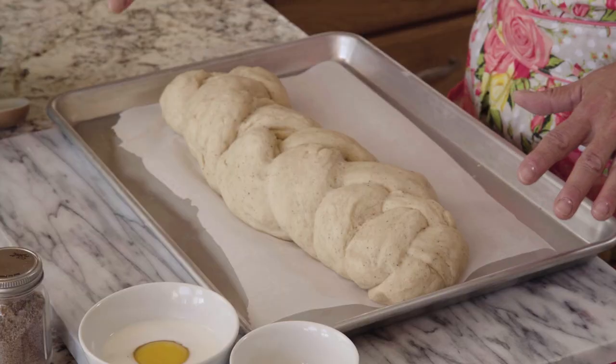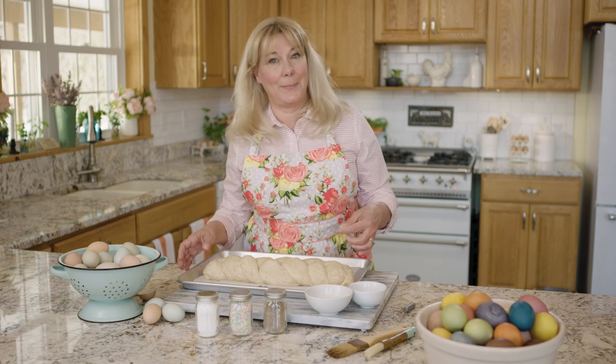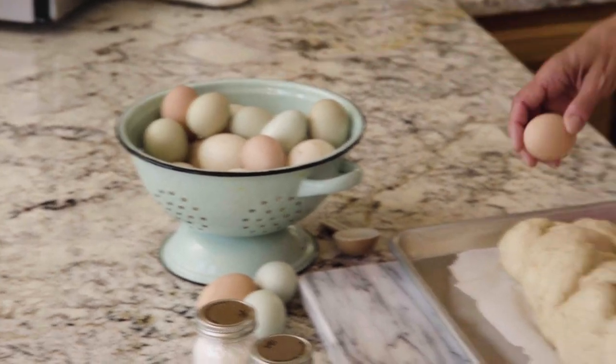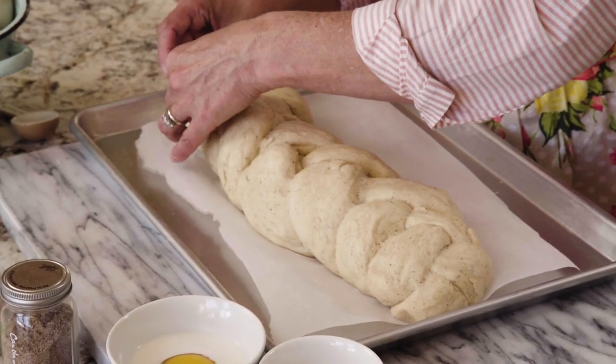I'm going to tuck some eggs into this bread and make it a super fun Easter egg bread. I'm using my own eggs because we have all different colors. You don't need to cook the eggs because they're going to cook as the bread bakes — I'm just going to pull the braid apart a little bit and tuck them in.